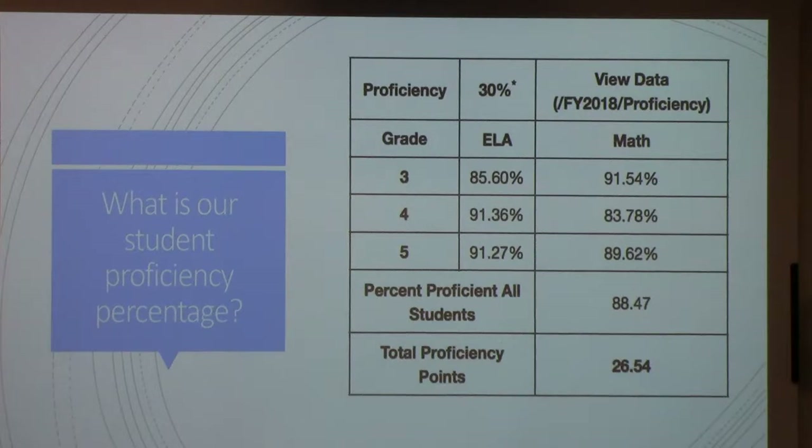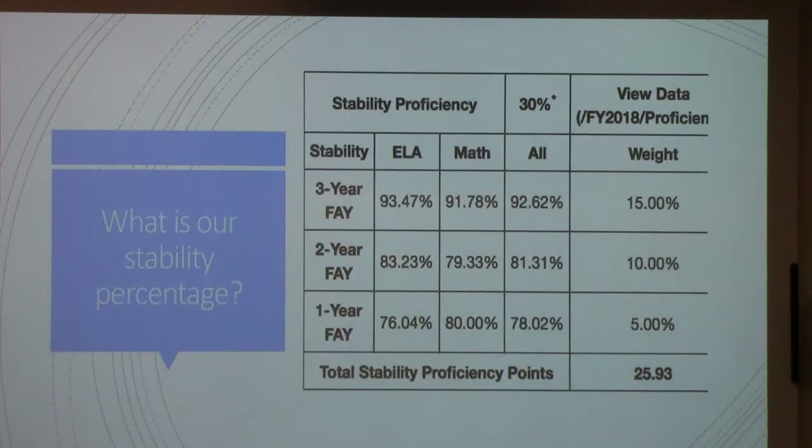The student proficiency percentage is that 30% score. They're looking at the level of proficiency for students in English Language Arts and math scores for each grade level. They determine your total proficiency points based on how many students are proficient. Each score is weighted: students who are minimally proficient or fall far below get 0 points; partially proficient gets 0.6 points; proficient gets 1 point; and exceeding gets a little over 1 point.